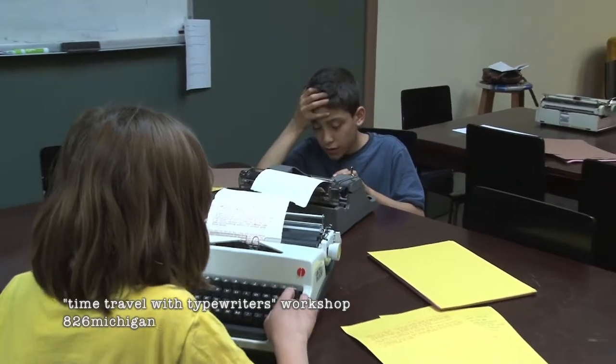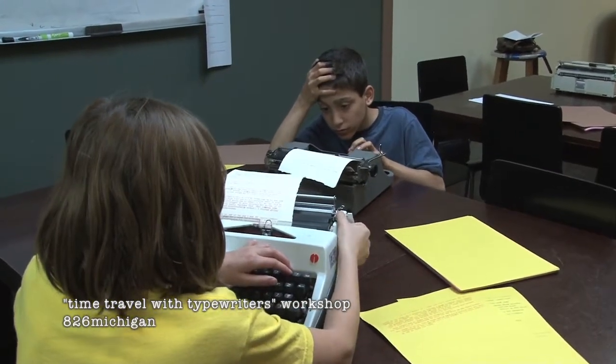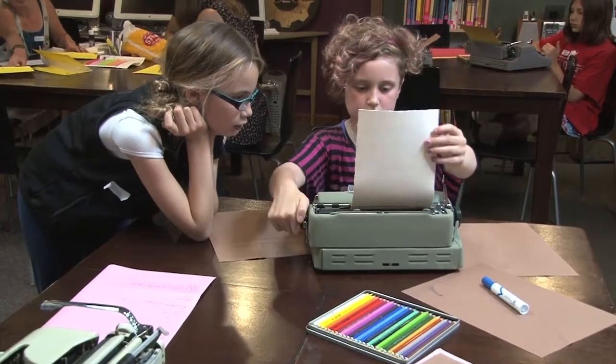Once I put all these typewriters together, most of the year when they're not in typing season they just sit under my couch. I thought it would be fun to bring them into schools or other community centers like libraries and let kids type away. 826 Michigan was really receptive to the idea when we proposed this workshop last winter, and so now we're looking forward to bringing the typewriters to kids.